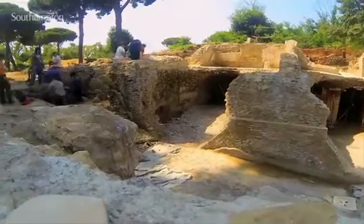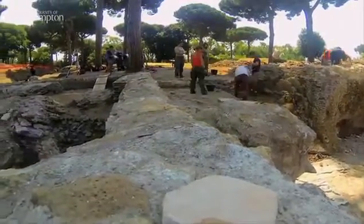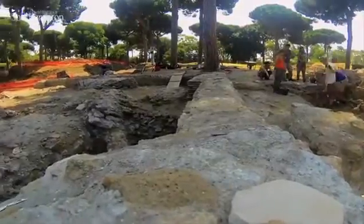Here we are in the most important port site in the whole of the Roman Mediterranean, a site which is — you see it all around you — it's so self-evidently really, really rich. It has the potential to tell us so much, and yet so little work has been done.